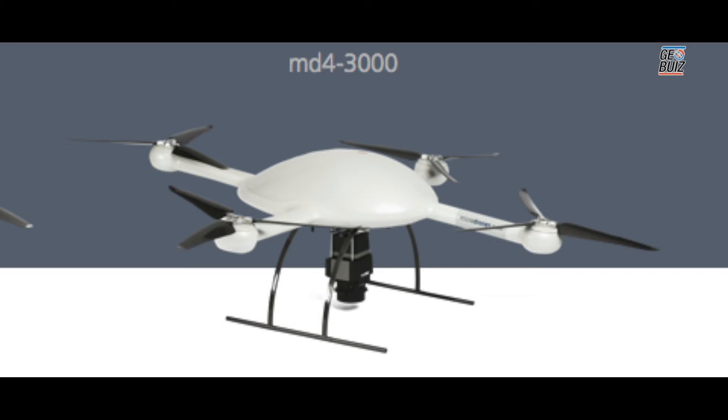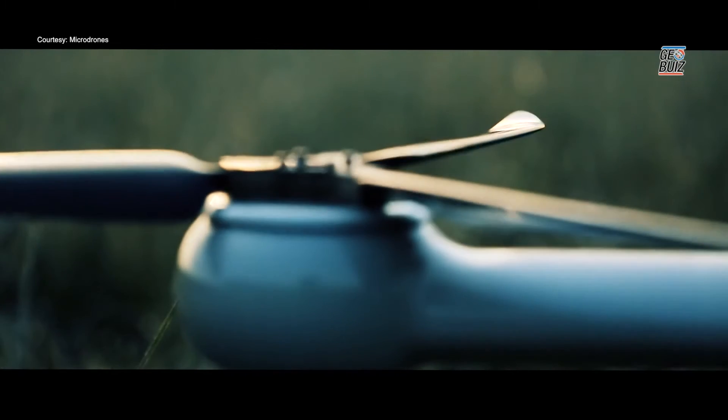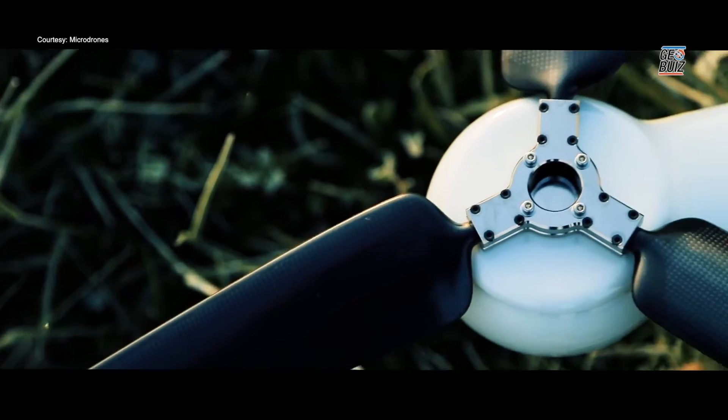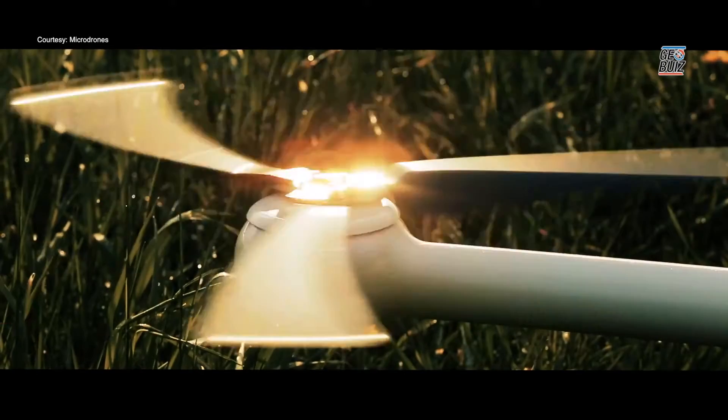We have the MD4-3000, which is in production right now and will be released in the first quarter of next year. This drone actually has a carrying capacity of up to five kilograms for payload, which is a really heavy payload weight. This product is going to be released in the first quarter of 2017.